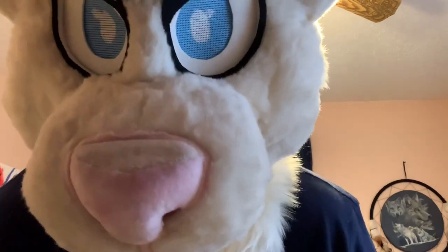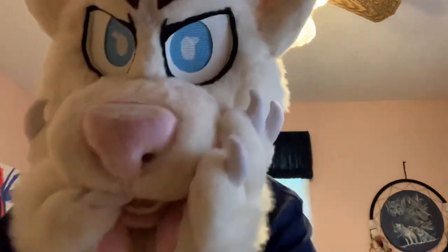If you guys need a fursuit, Young Wolves fursuit — so cute. You should commission them.